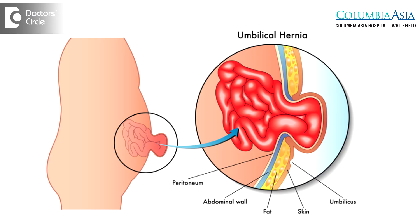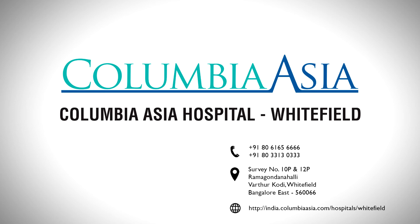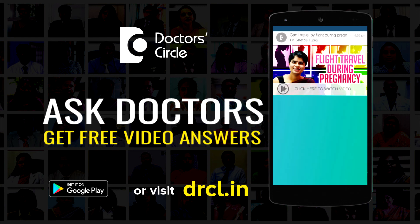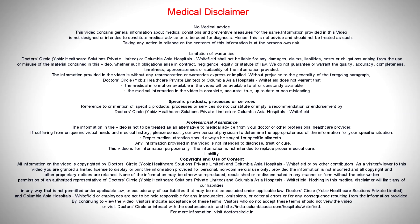Having said this, umbilical hernia is a defect in the navel, and these too can undergo strangulation. Therefore, it is wiser to consult a surgeon if this defect at the umbilicus — which we call umbilical hernia — needs any surgical correction.